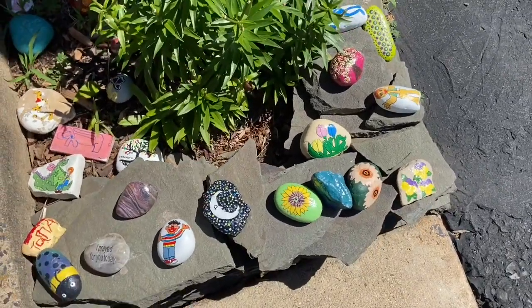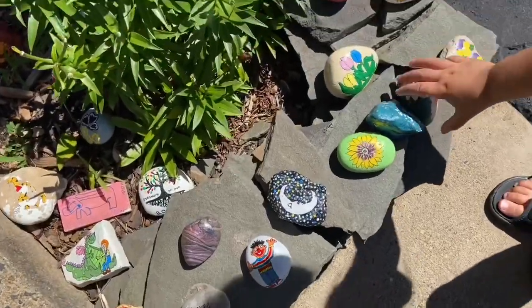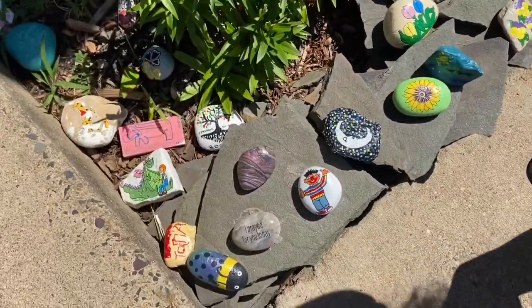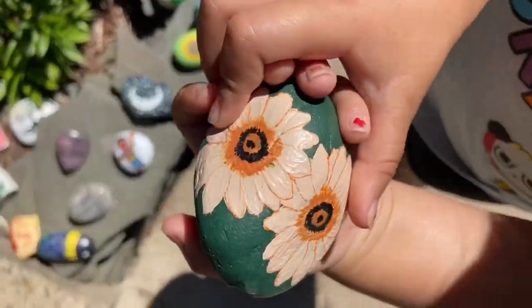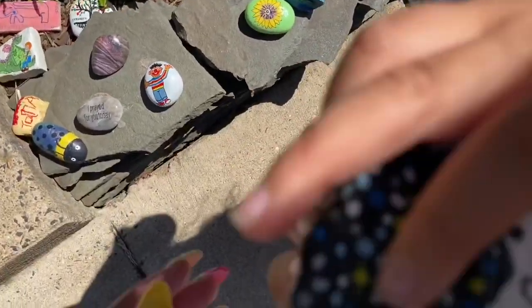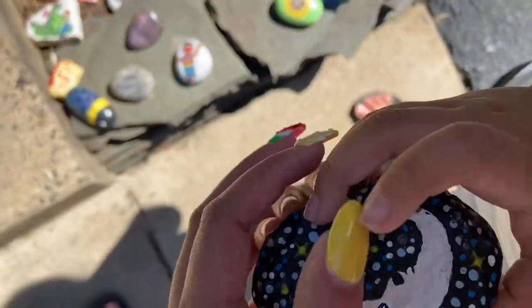Hey all you unicorns, we're gonna hide rocks and then we're gonna look for them afterwards. Let's get started. Look at that, that's pretty, and this one is the moon. Oh, that's really pretty.